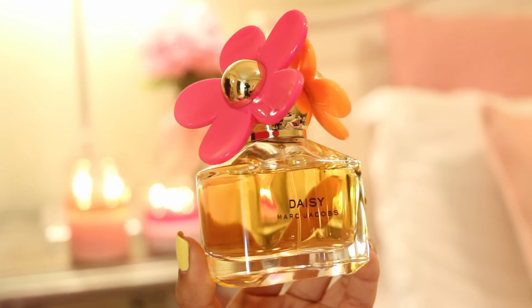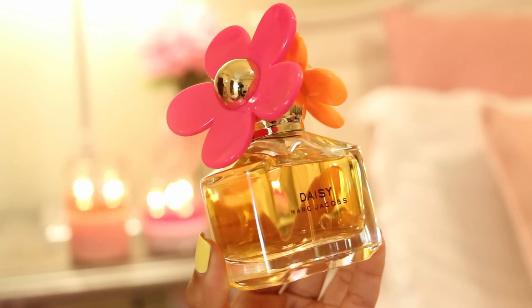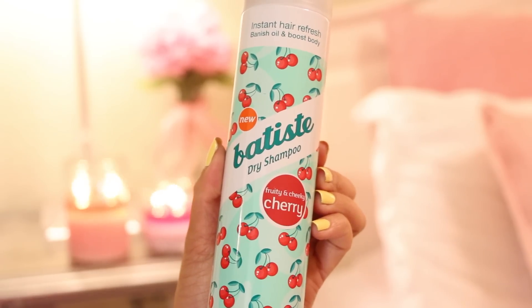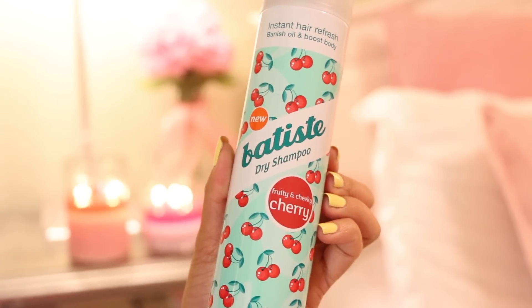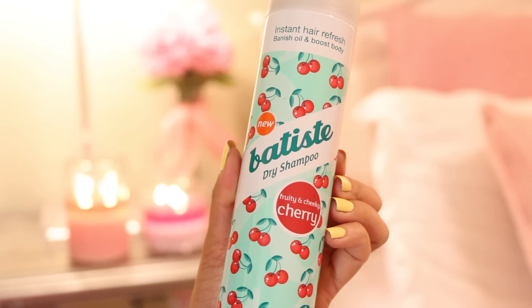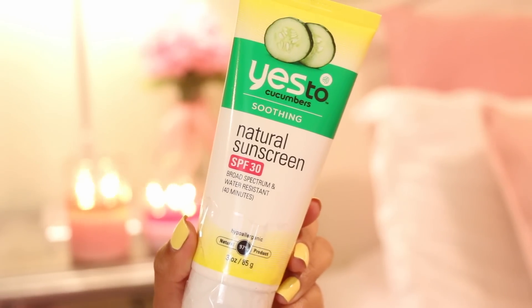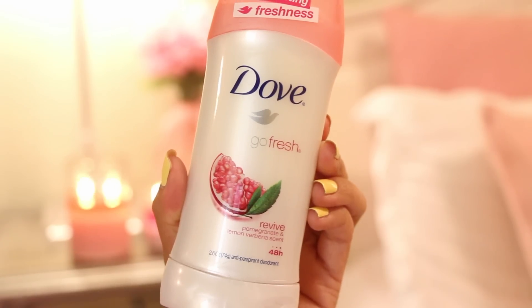You gotta have a perfume. Here I have the new Daisy limited edition perfume by Marc Jacobs. I also like bringing dry shampoo with me — not only do I use it for controlling the oil on my hair, but I also like using it to give my hair more volume. Of course, you have to bring sunscreen with you, especially if you're visiting a tropical location, and deodorant — you gotta bring it.